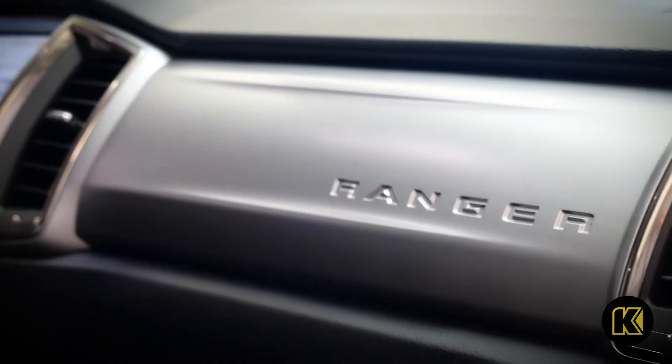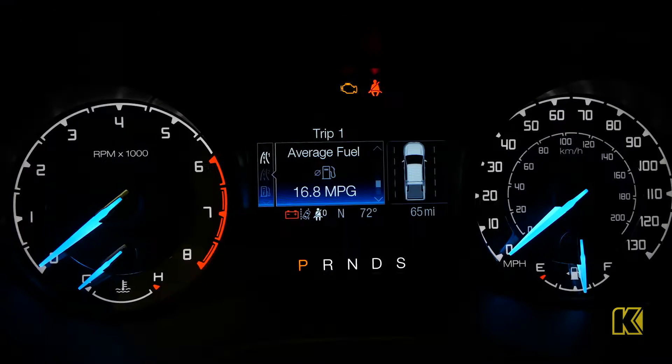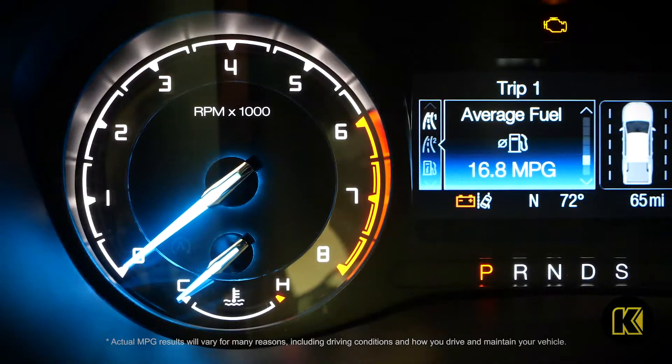Available in two-wheel or four-wheel drive, there's a Ford Ranger for almost any job. The economical Ford Ranger achieves an EPA-certified 26 mpg on the highway.